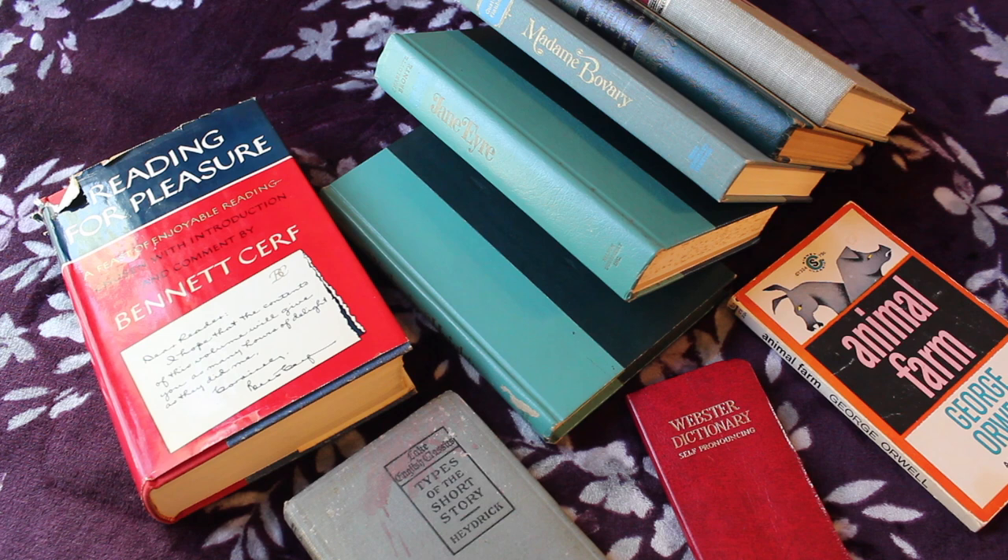Hi, I'm Ariel. You're watching She Wants the Diction, and today I'm going to be showing you guys my antique and vintage book collection.